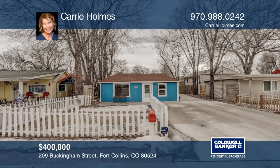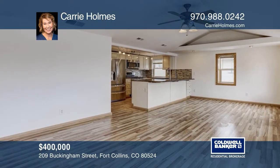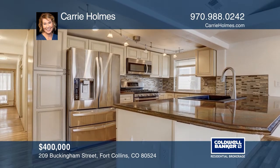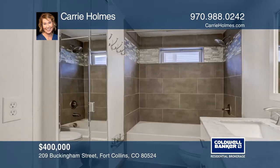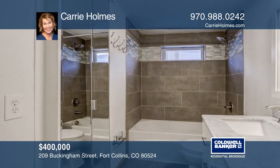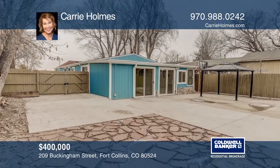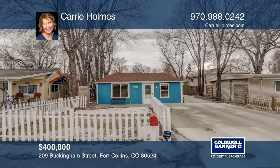This one is close to Old Town, the Poudre River, New Belgium, restaurants and trails, all at an affordable price. It's a nicely updated ranch-style home. Recent improvements include a new kitchen, new baths, new roof, updated windows, flooring and more. There's a spacious fenced yard and detached studio that's perfect for hobbies or extra storage. See this beautiful home yourself by scheduling a tour with Carrie Holmes.